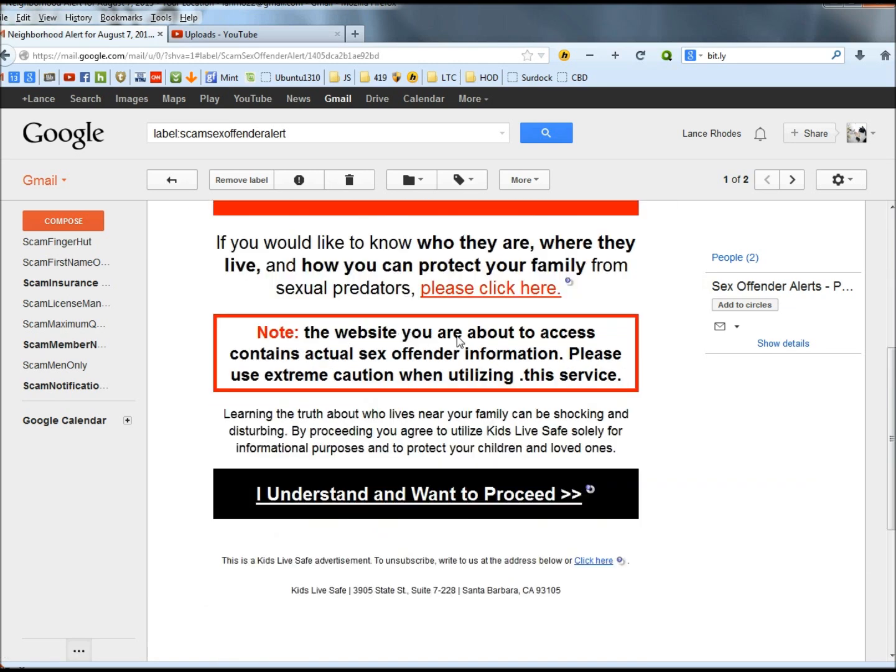Right here it says the website you are about to access contains actual sex offender information. Please use extreme caution when utilizing this service. Down below that it says learning the truth about who lives near your family can be shocking and disturbing. By proceeding you agree to utilize Kids Life Safe solely for informational purposes. Then it gives you another link that says I understand and want to proceed. What they're trying to do is get you to think that they already know there are sex offenders in your neighborhood, and they will give you all their information if you just click these links.